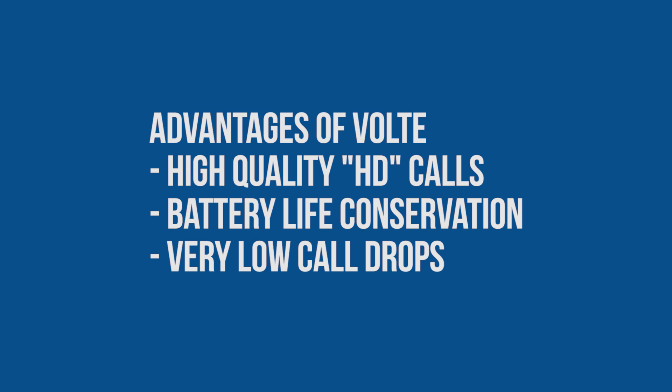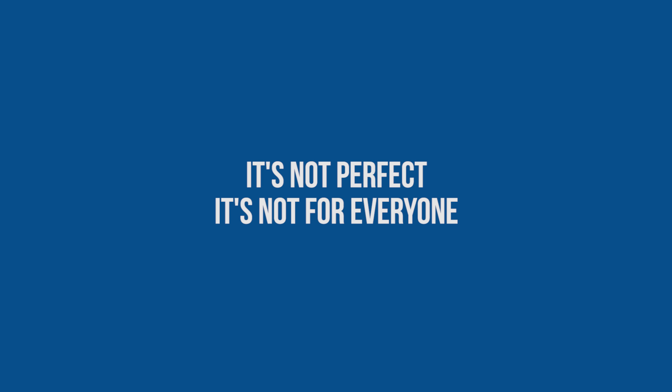You will also have fewer call drops as there's less network switching — so yeah, that's a good thing. VoLTE overall sounds great, right? Well, yeah, but it's not perfect and it's definitely not for everyone.